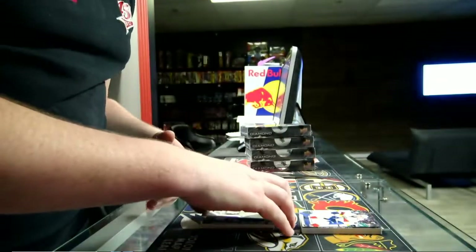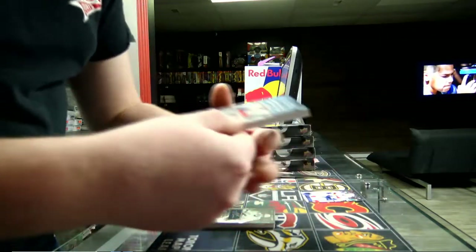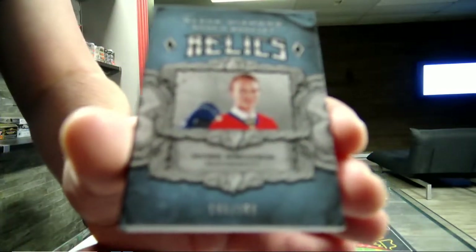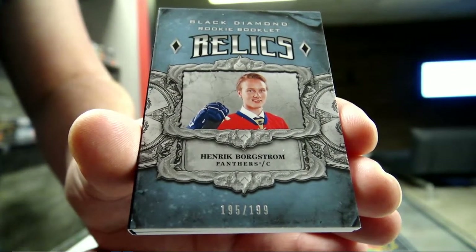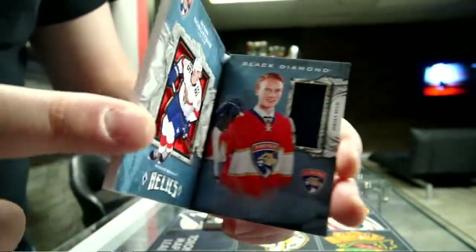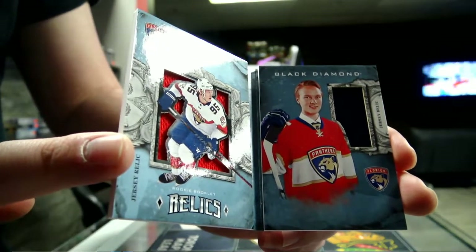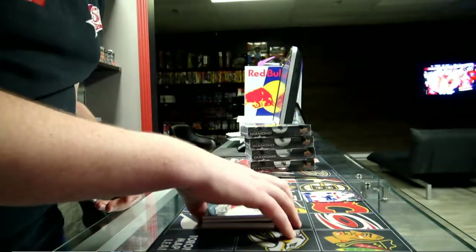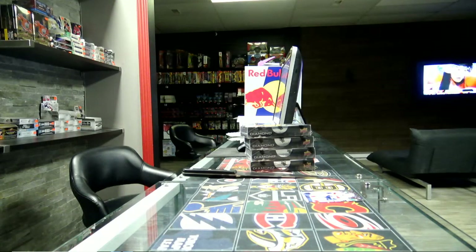And our last - it is a booklet! 195 out of 199, number 95. Florida Panthers, Enric Borscom. We get the blue and red, two colors. Florida Panthers booklet, Enric Borscom. Alright, we have a second box.